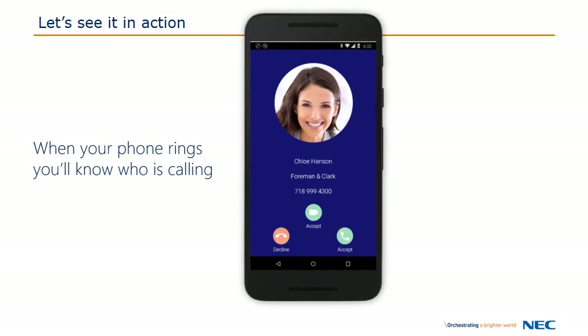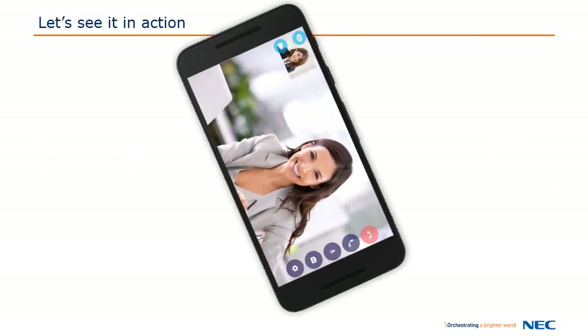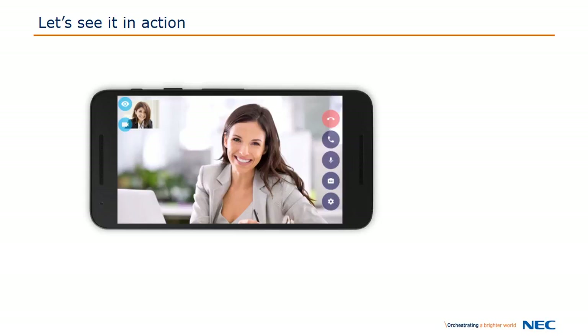When your phone rings, you can see the person calling and quickly decide to answer the call as a voice call, video call, or simply decline the call. If you answer as video, you can now see the person, allowing you to communicate more effectively. You can hide your video or swap cameras on your smartphone. You also have the ability to mute the call, hang up, or flip the video.